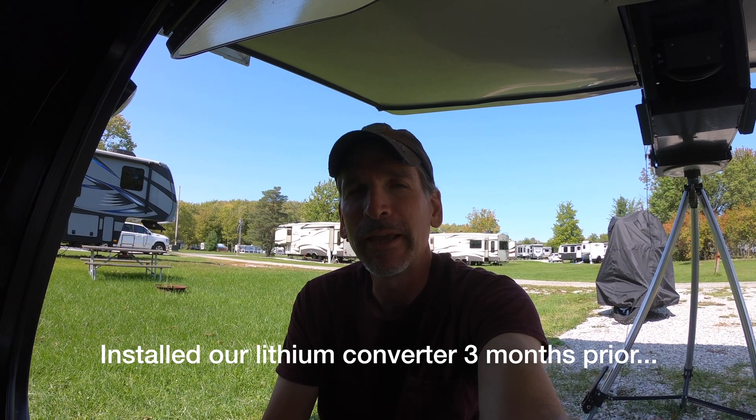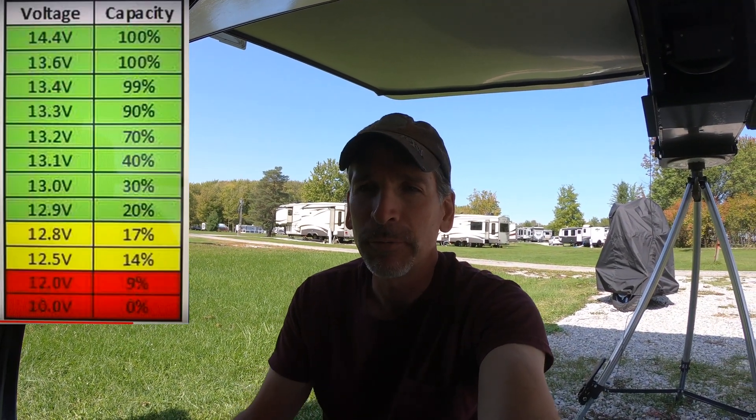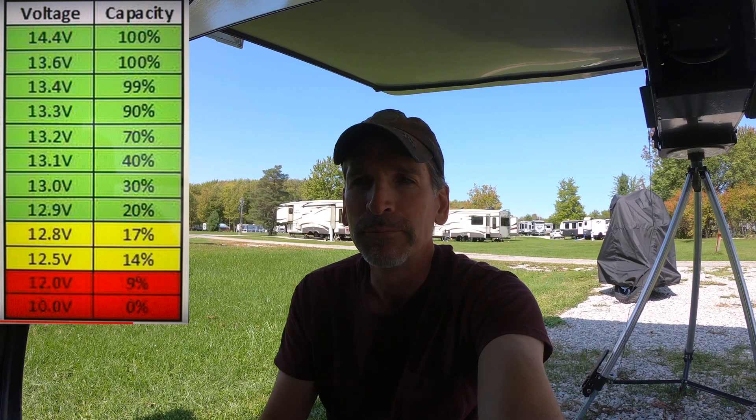We're having an issue with the lithium converter charger we recently installed — we did a video on that. The first indicator was our BMV 712 from Victron alerting us that the voltage was below 12.5 volts, which I set as an alarm threshold. With lithium batteries, 12.5V is pretty low — a fully charged lithium battery is typically anywhere from 13.6 to 14.6 volts.